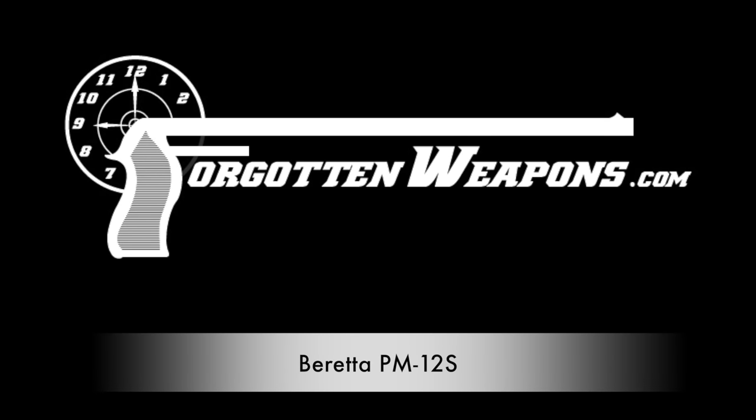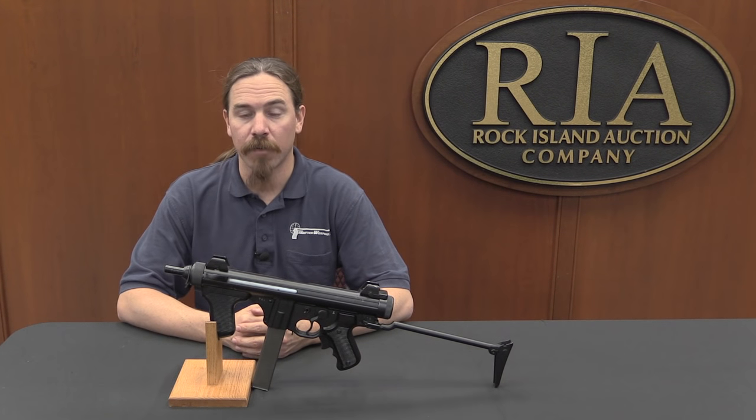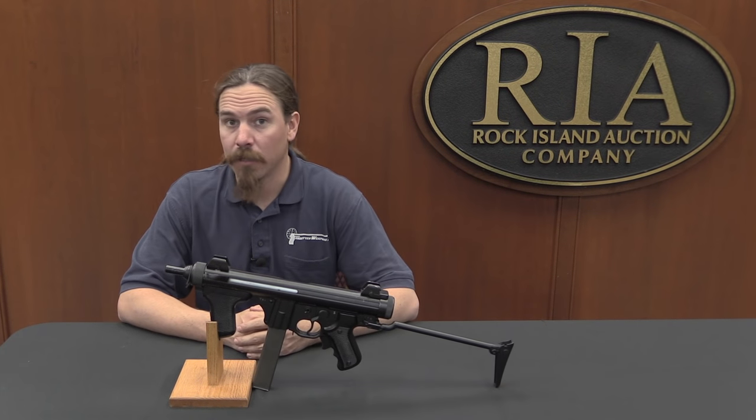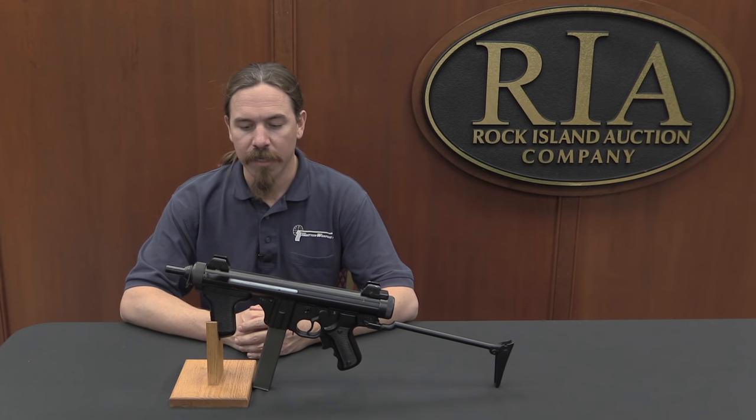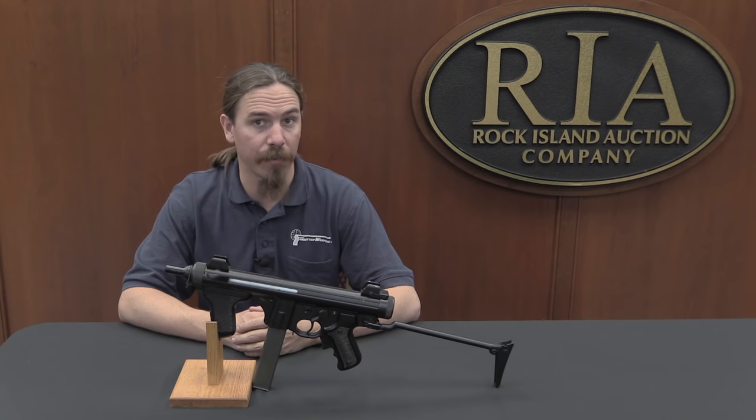Hi guys, thanks for tuning in to another video on ForgottenWeapons.com. I'm Ian McCollum, and I'm here today at the Rock Island Auction Company taking a look at some of the guns that they're going to be selling in their upcoming May of 2017 Premier Auction.